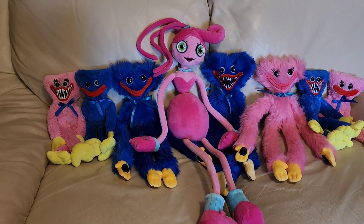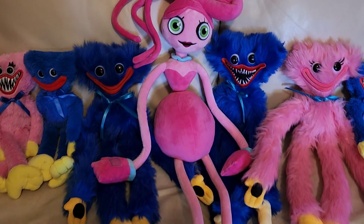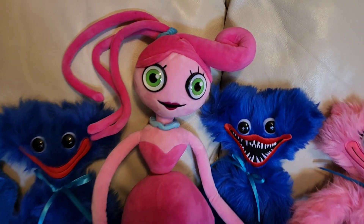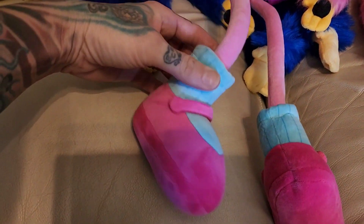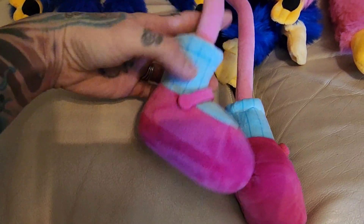We've got Little Mommy Long Legs in the middle and she's our favorite. She is so cute. Look at her eyes — she's got a little necklace — and my favorite thing about her is her cute little shoes. Look at these adorable little shoes and socks, guys. Oh my gosh.